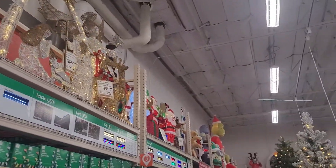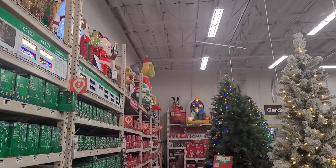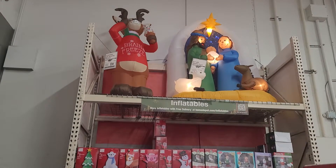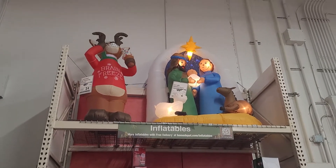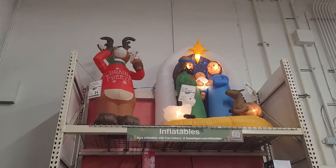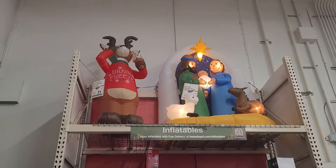And that is all that they have up here. But I'm going to go down there and show you guys what they have over there as well. So over here they have the brain freeze reindeer that is shivering — he's eating an ice cream, so there's an ice cream in his hand.